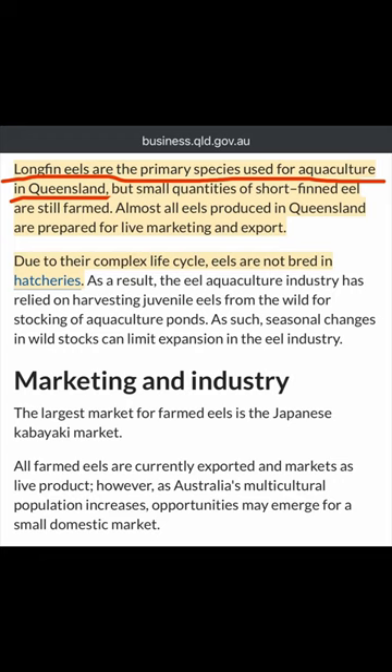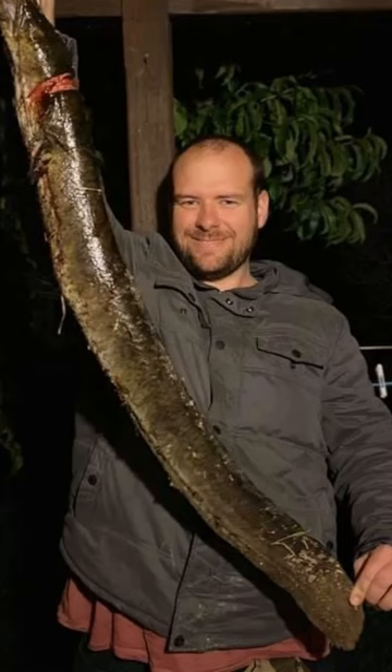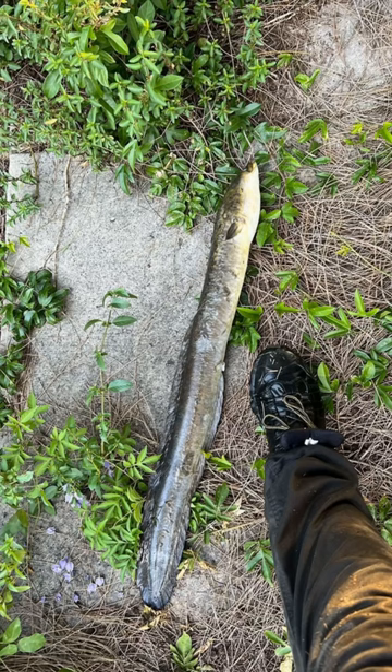According to Asahi.com, the eel that unagi is made from is fast becoming endangered and soon it might be extinct. So Queensland has been selling long-fins in their place. The crazy thing is they sell them back to us and we buy them. They're great fun to catch, so you might as well go and catch them yourself.